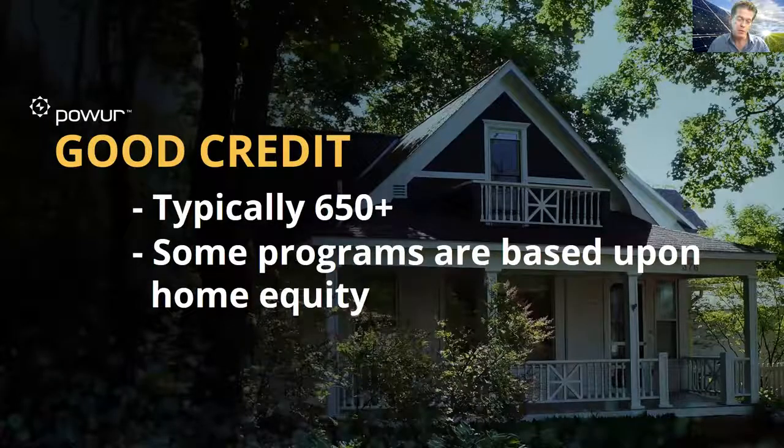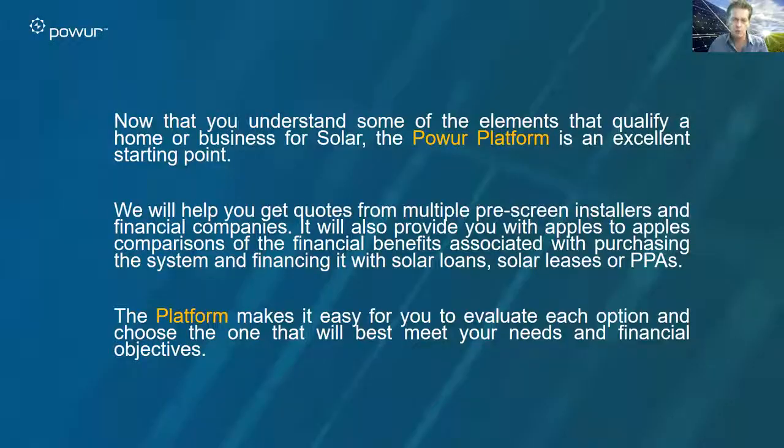The other aspect here is the credit for the customer. When they're purchasing cash, obviously their credit has no factor whatsoever. But on loans and leases, generally we're looking at a 650 on the Empirica score. There are some programs out there that don't look at the credit score — they'll look at home equity, the percentage of equity they have in the home. You'll know your market and what your providers are using as you start to use the platform. Speak with your sponsor, your upline, and everyone who's working with you, and you'll get to know your particular market.